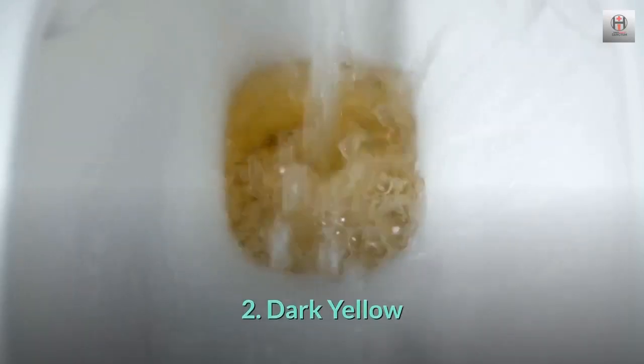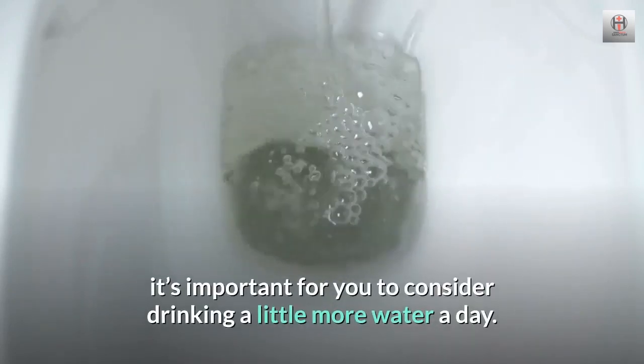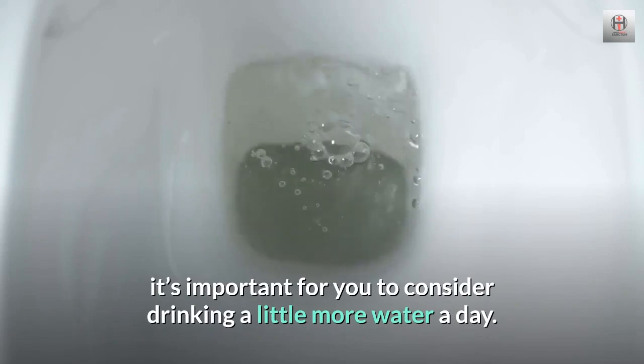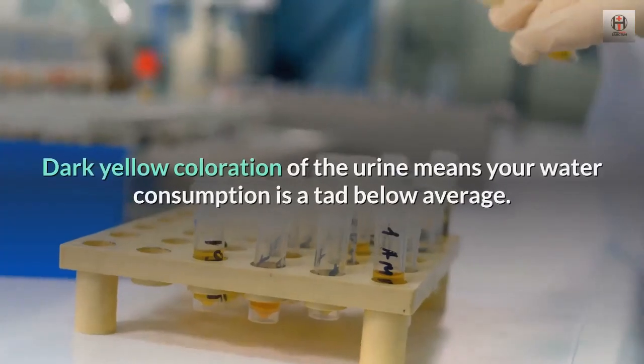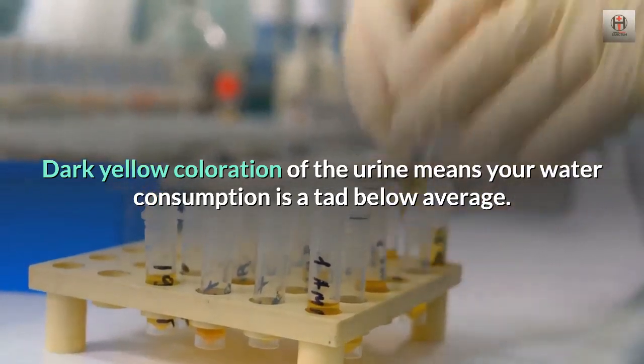2. Dark yellow. Although this is still regarded as a normal color of the urine, it's important for you to consider drinking a little more water a day. Dark yellow coloration of the urine means your water consumption is a tad below average.